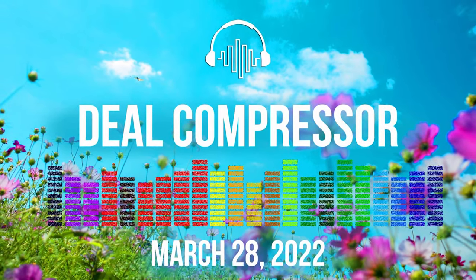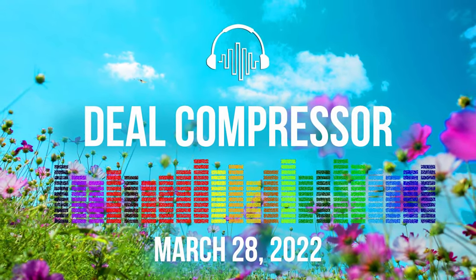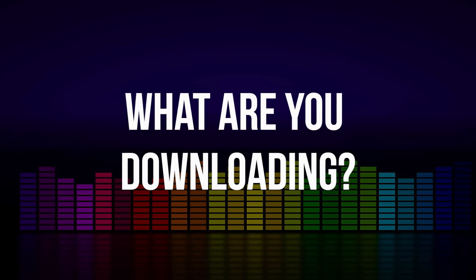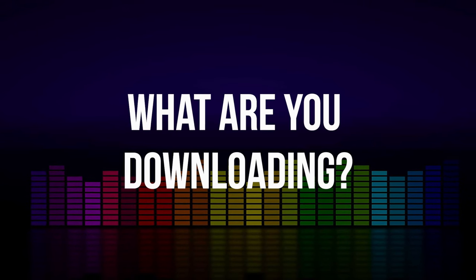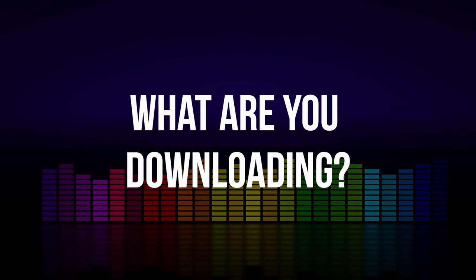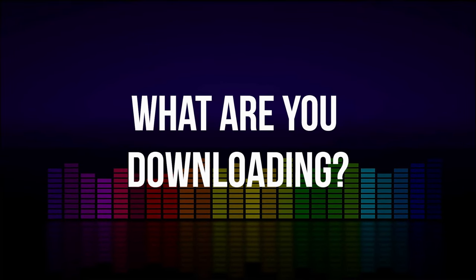That's going to wrap it up here for March 28th's Deal Compressor. Thanks so much for spending a little time with me. If you didn't already, comment below — let me know if there's anything you'd like to see a review of that we mentioned. If there's anything you're picking up that you're excited about, please comment and let me know. Your comments help guide the channel. That's it for me — Deal Compressor out.